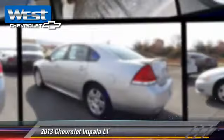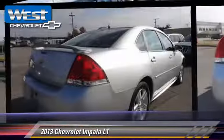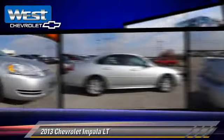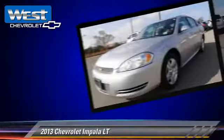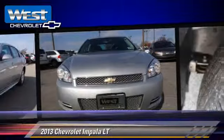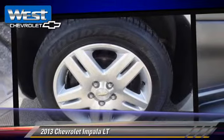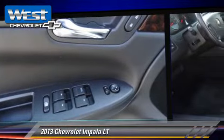The 2013 Chevrolet Impala LT, powered by a 3.6-liter V6 engine with a 6-speed automatic transmission. This vehicle, with fewer than 40,000 miles on the odometer, gets up to 29 miles per gallon.